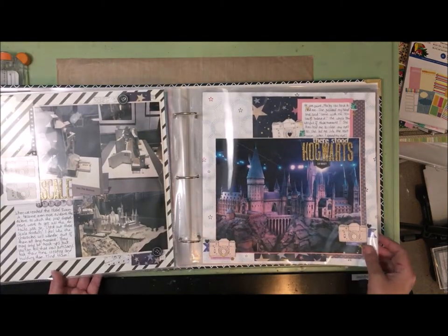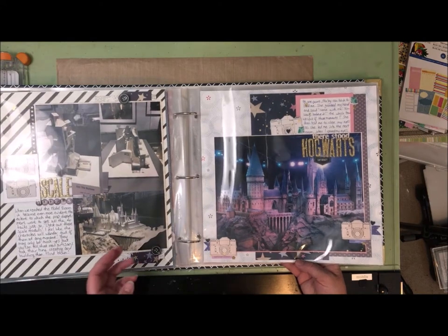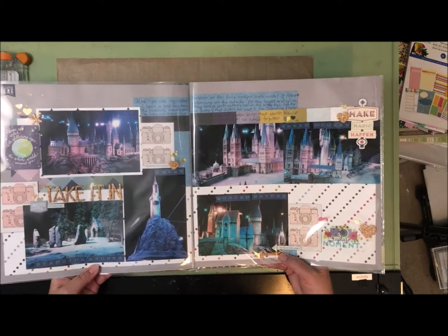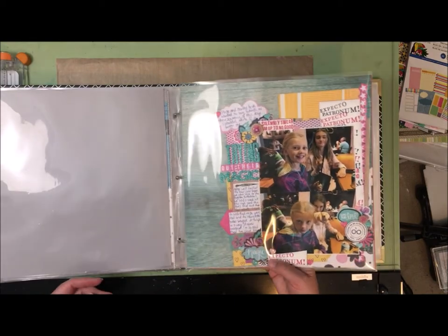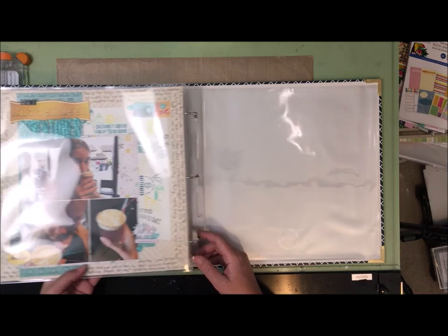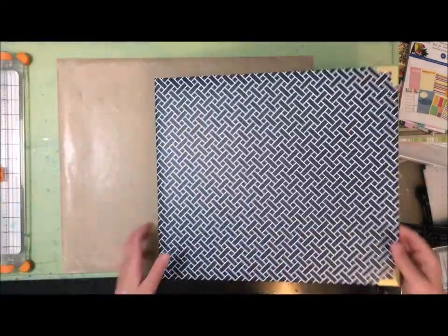There are still other things from the back lot I have to scrapbook. We've got some scale models and the giant diorama of Hogwarts Castle, which is sort of the last hurrah. Then the last couple of layouts: one is about how my daughters bought wands as their keepsake, and then our butterbeer adventure. Those are the two albums as I have them so far.